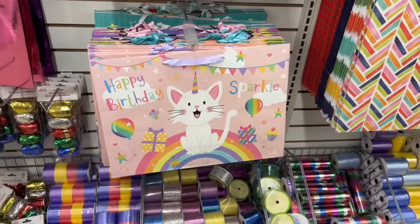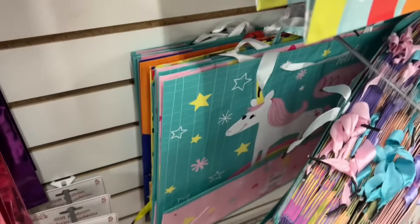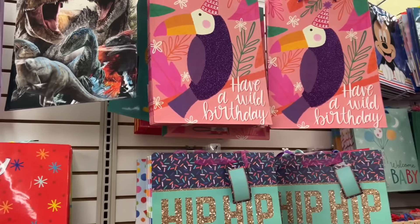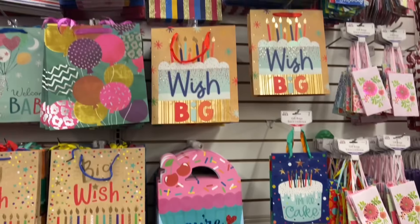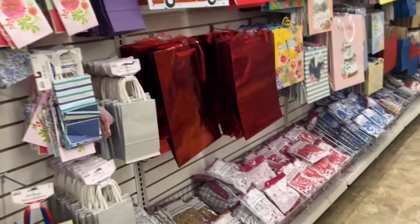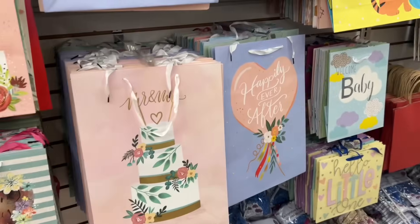I think this is a new birthday bag — I haven't seen them before. Maybe the unicorn I have, but I didn't see the cat. Those are glittery, they're really beautiful. There's baby Yoda and Mickey. So again, look up high because sometimes that's where the good bags are.